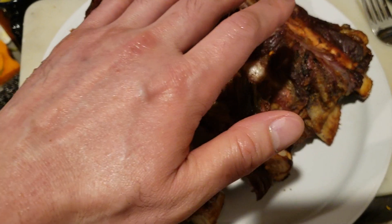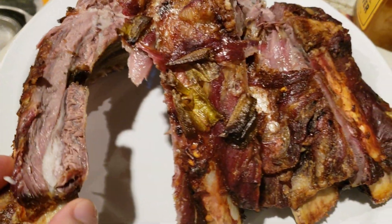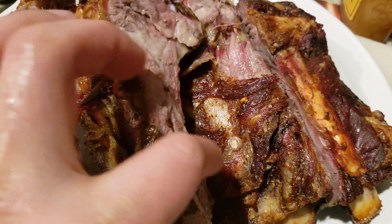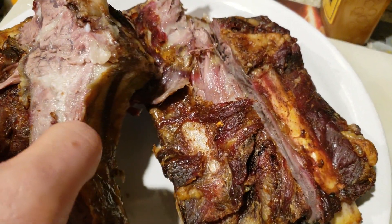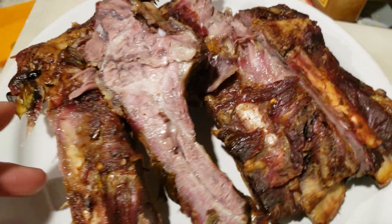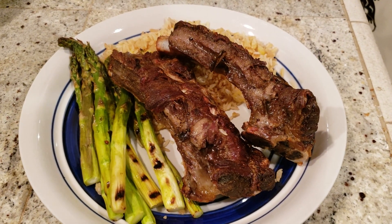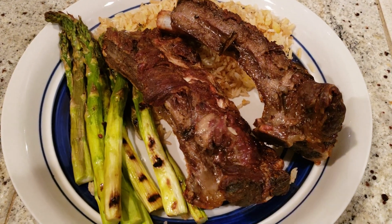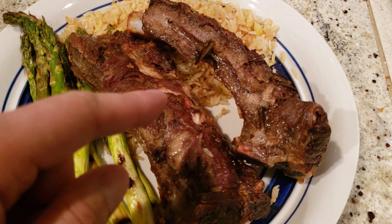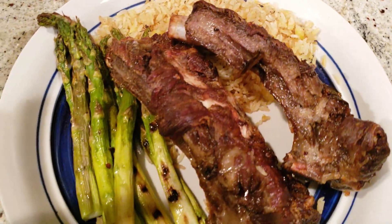Let's see how the beef ribs turned out — oh my goodness, look at that texture! Slightly crispy on the outside and juicy meat on the inside. Adding some Sriracha and A1 sauce makes it an enticing dinner. Here's the full dinner: grilled asparagus, two delicious juicy beef ribs, and egg fried rice. Delicious!